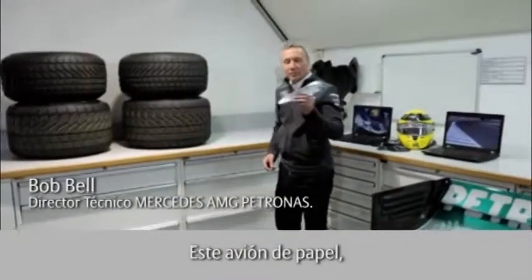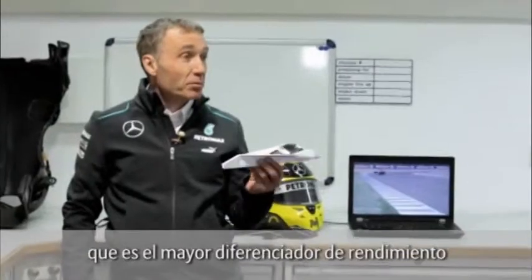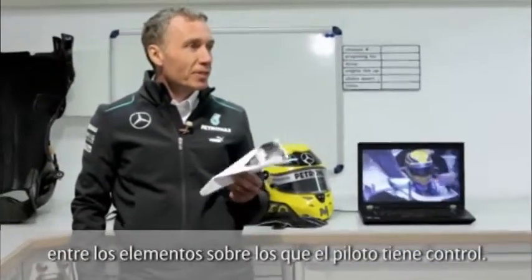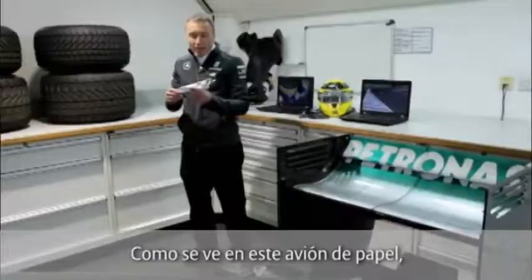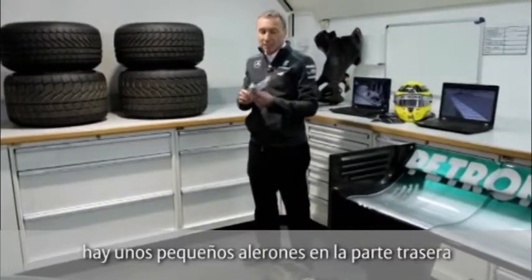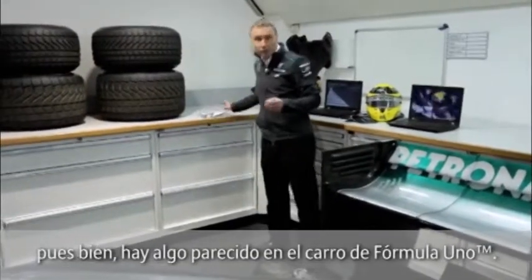A paper plane, but it actually tells us quite a bit about aerodynamics in Formula One, which is probably the single most important performance differentiator in the sport that the teams have control over. The aerodynamics of these cars borrows a lot from the aerospace industry, and as you can see on this paper plane, it has some little flap-like devices towards the rear. In fact, we have a very similar device on the Formula One car.